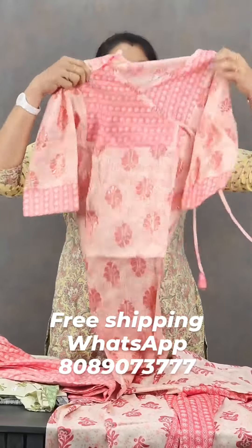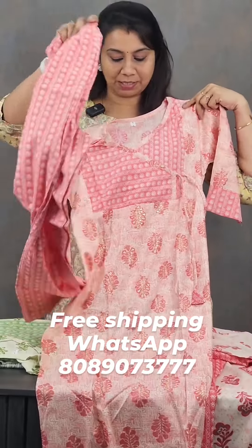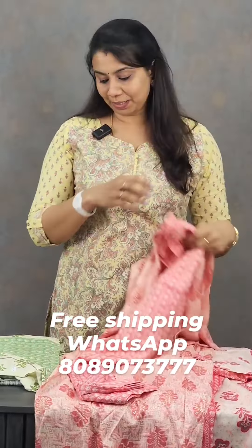The second one is a peach with a different print. This is a large XL size.